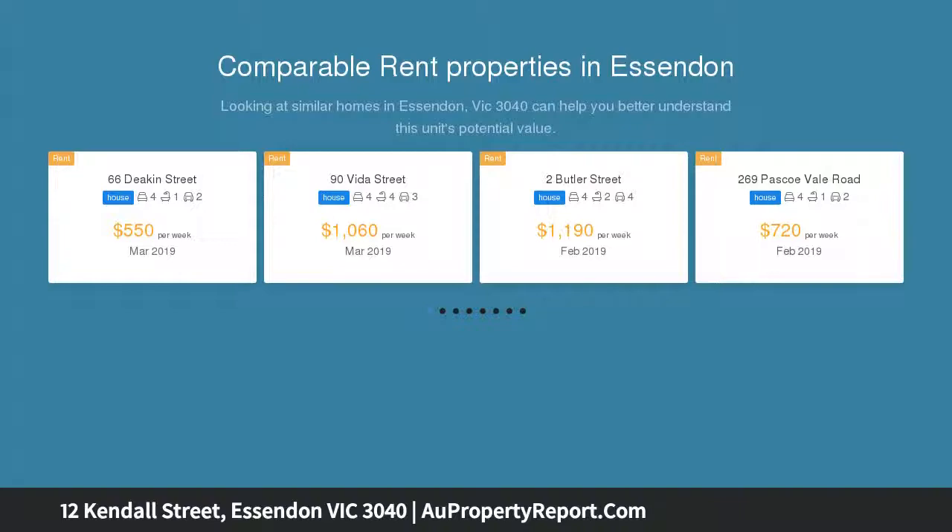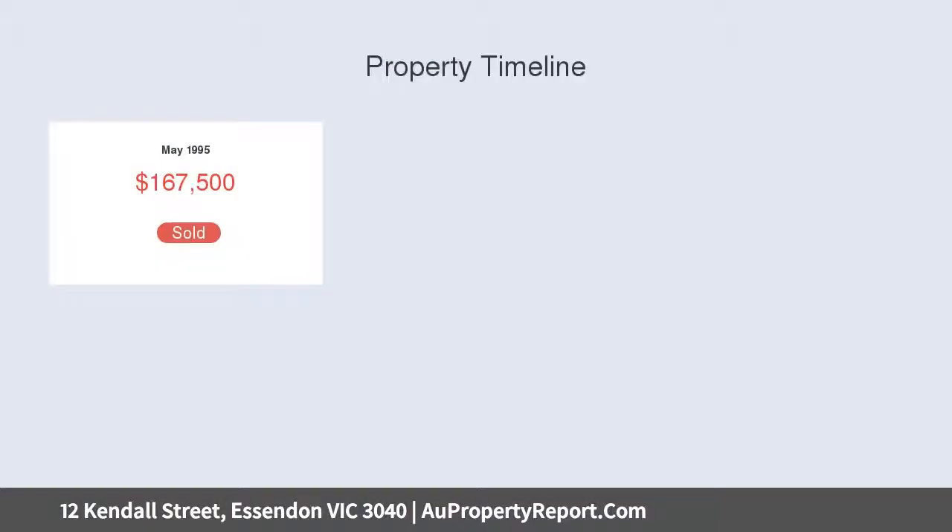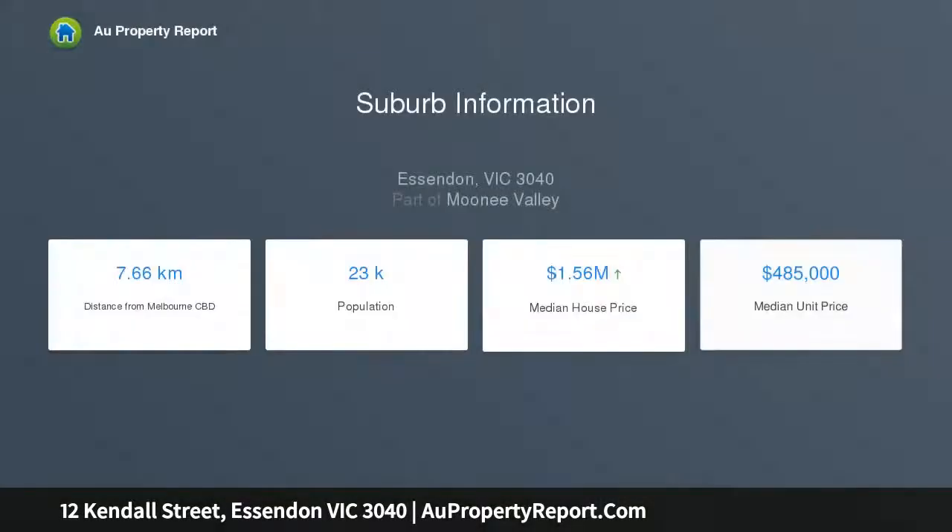Beyond its striking facade, the home's free-flowing design highlights five main bedrooms, a master with walk-in robe, ensuite and private balcony, a study, an additional multimedia/music room, and three stylish family bathrooms all featuring floor-to-ceiling tiles.